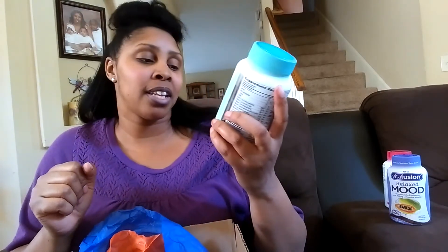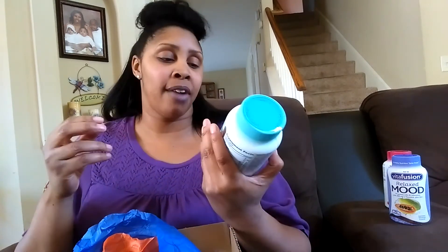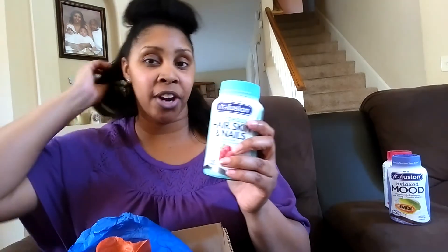Stay tuned for hair updates as well as weight loss videos, because I am trying to lose 20 to 30 pounds. So, the hair, skin, and nails vitamins — this is 100 gummies. It has multivitamin plus biotin and antioxidants in a natural raspberry flavor. You take three of these per day, which is more than the average vitamin, but hopefully it's worth it. I'll give you guys an update on whether it's helping my hair grow.